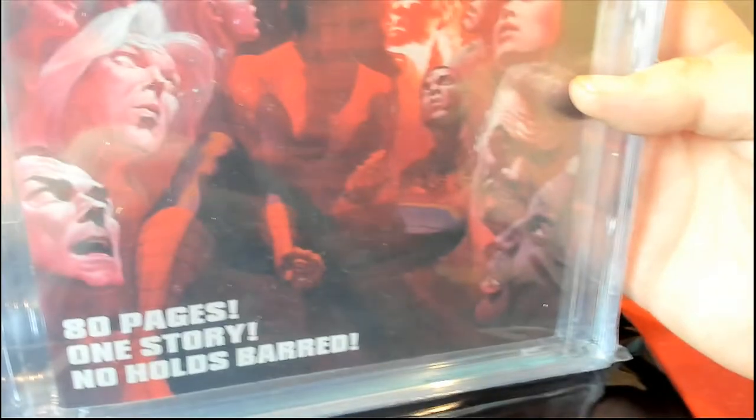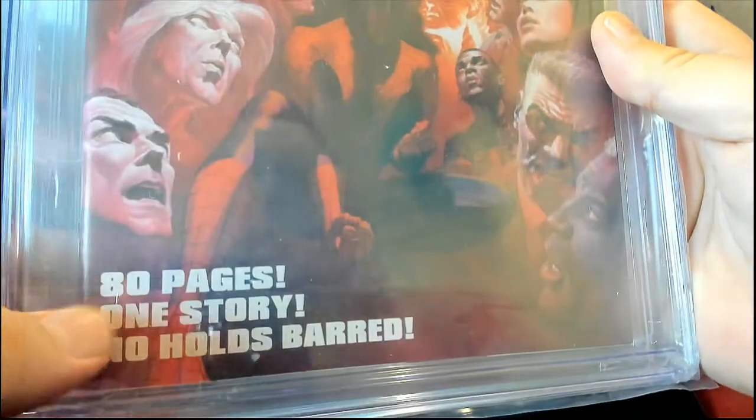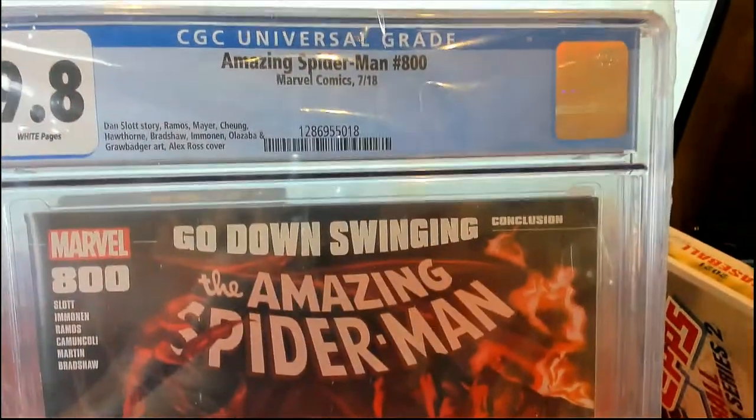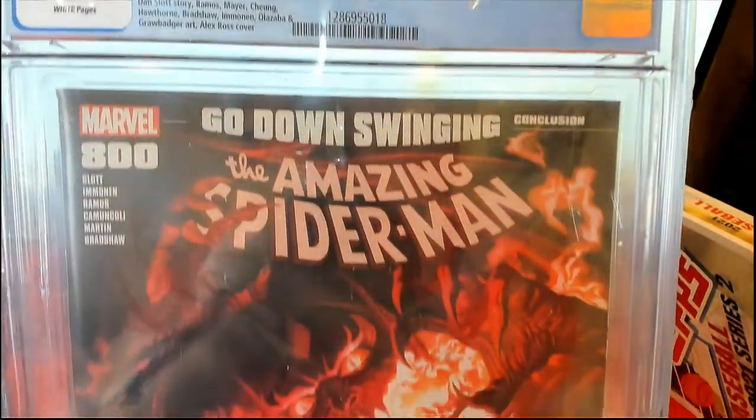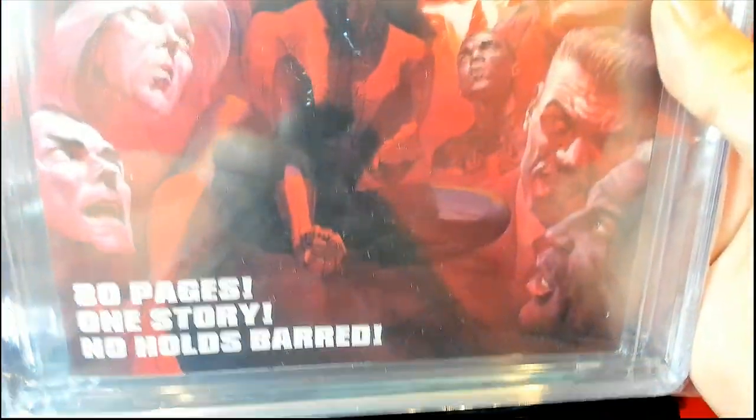Now if I remember right, they had a hard time grading these because of the 80 pages — a few of those 800 books. I'm not sure if it was this one or not, but I know there were a couple of them that were hard to grade when this came out. And you see, man, that's a thick book there.